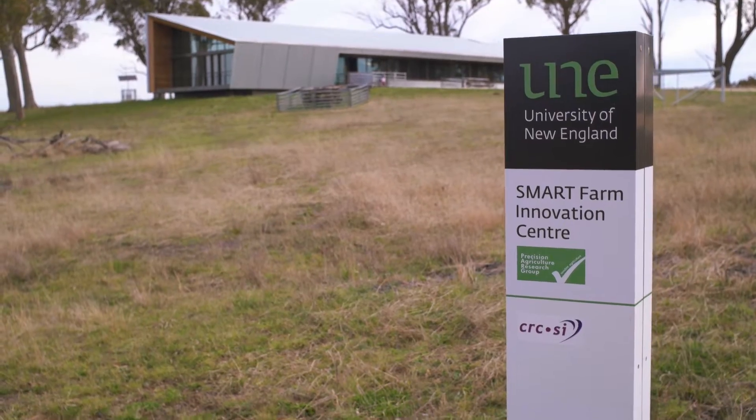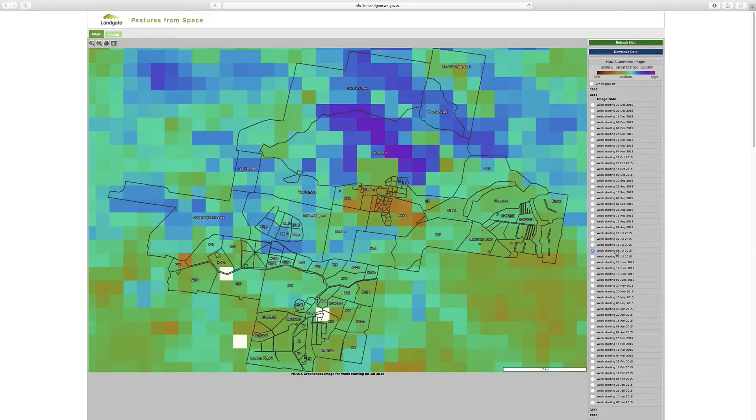And it's here that everything comes together. Here is where the action happens, in the command centre. This is where we provide our data, both live and latent, to users anywhere in the world.